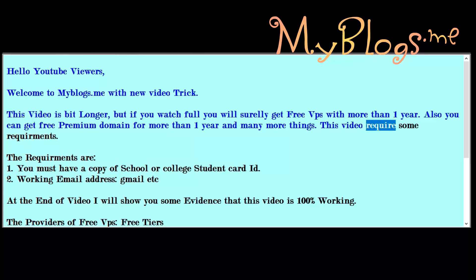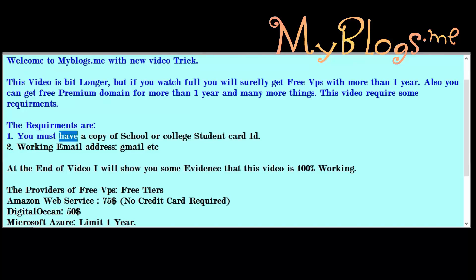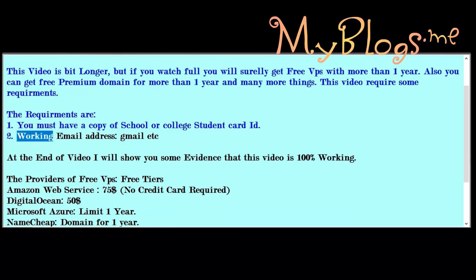This video requires some requirements. First, you must have a copy of your school or college student card ID. Second, a working email address such as Gmail.